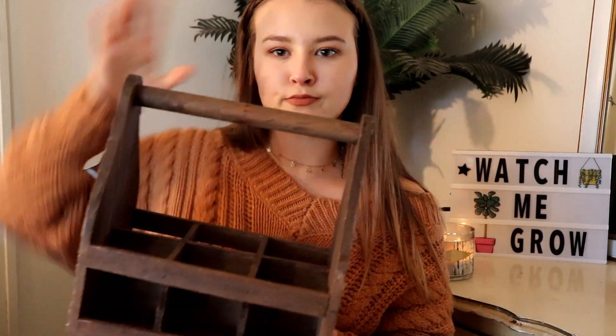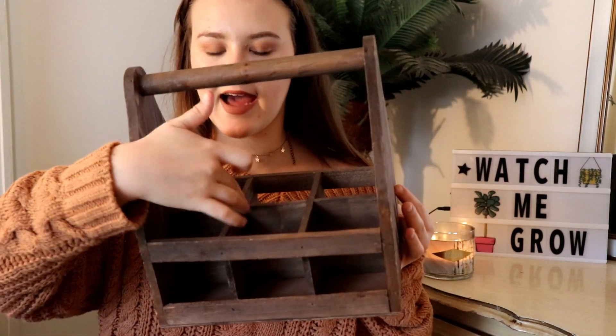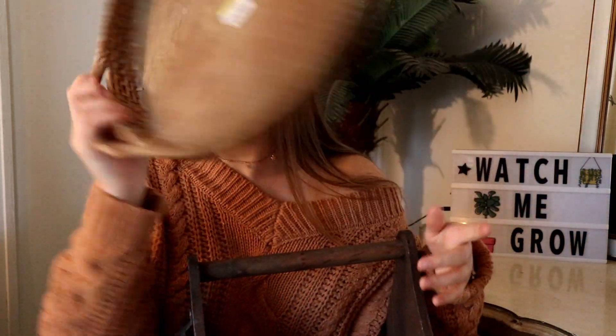The next thing I got was this little — I cannot think of the name of it — it kind of reminds me of what you'd put old milk glasses in back in the day. I picture this in my kitchen with little glass bottles, maybe herbs or dried flowers. It has a little opener thing on the side. It's a little wooden basket type of thing. It was $7.99 before 50% off, so around three to four dollars.